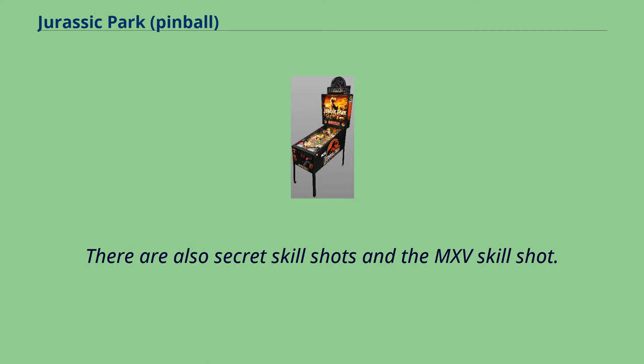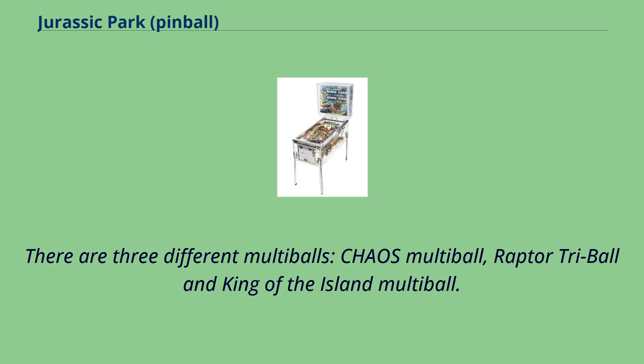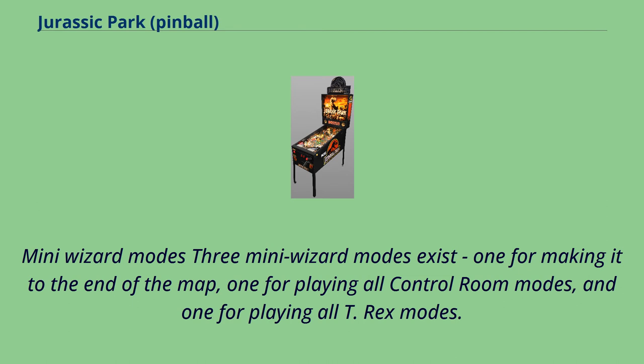There are also secret skill shots and the MXV skill shot. There are three different multiballs: Chaos Multiball, Raptor Tribe Ball, and King of the Island Multiball. Three mini wizard modes exist: one for making it to the end of the map, one for playing all control room modes, and one for playing all T-Rex modes.